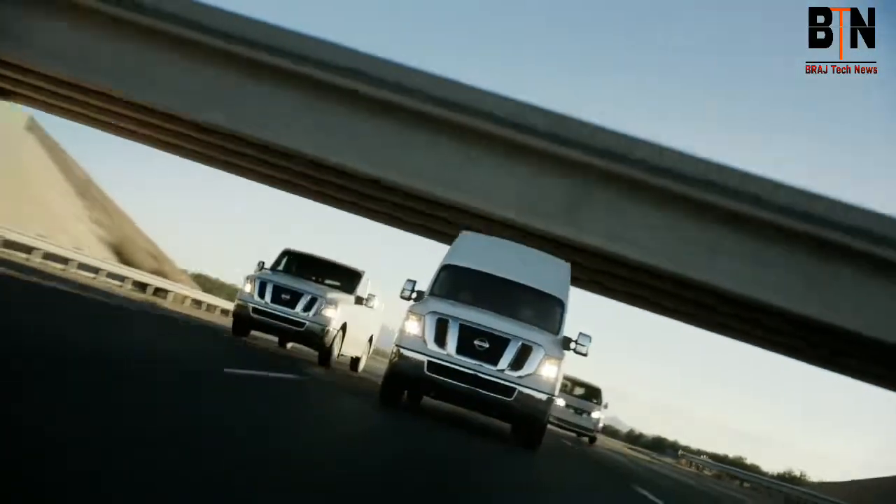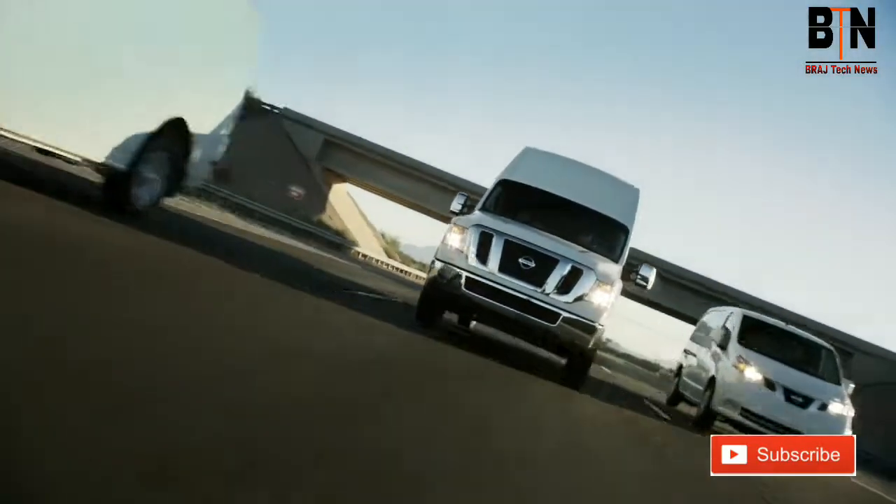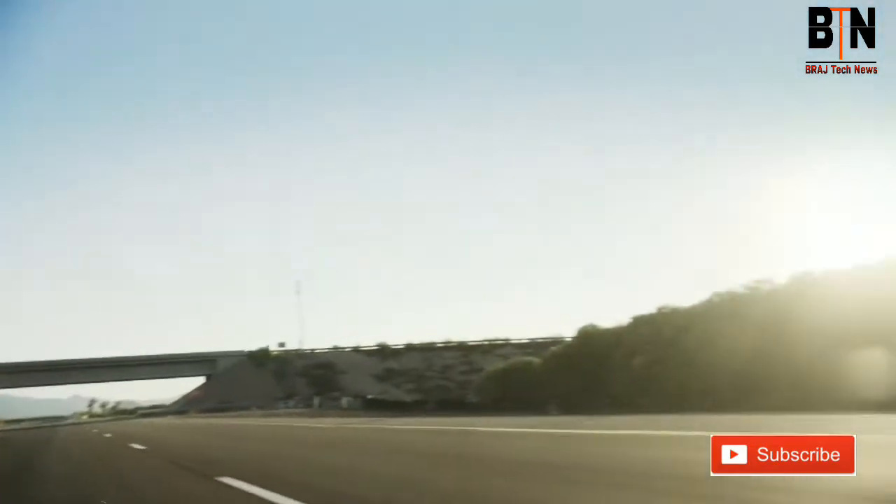Nissan commercial vehicles: with over 7,000 quality and durability tests. Innovation that excites.